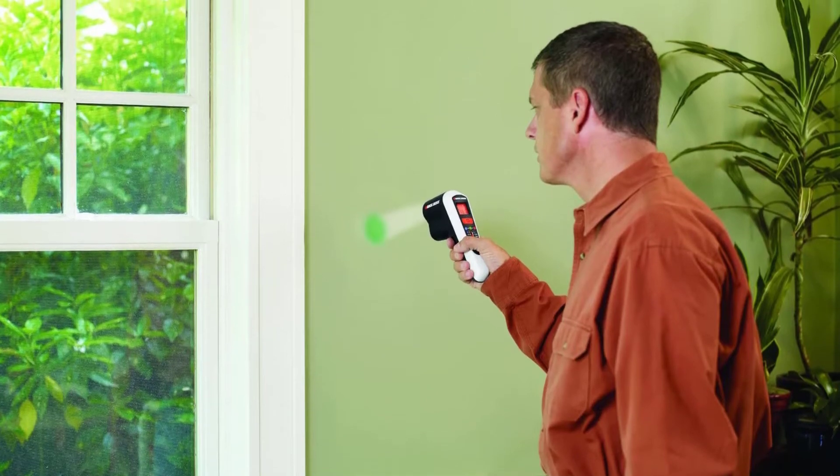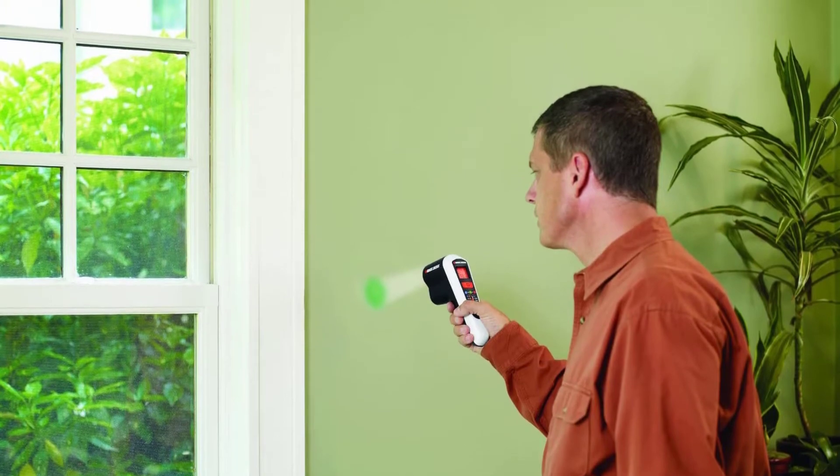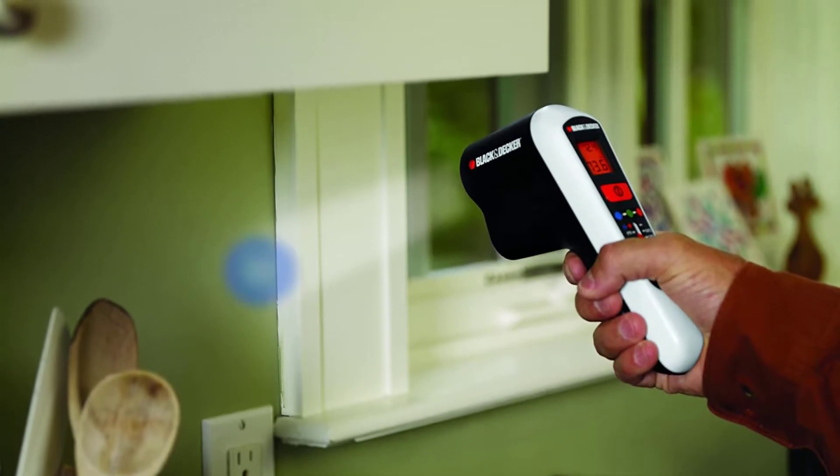Hello guys, welcome back to 4x4 Maniacal. Today I'm going to talk in this video about the top 5 best infrared thermometers that you should buy. Let's get started.